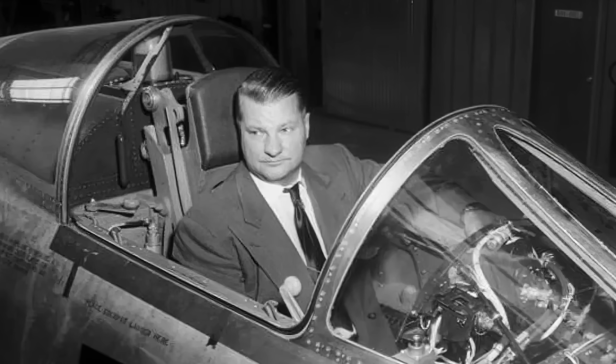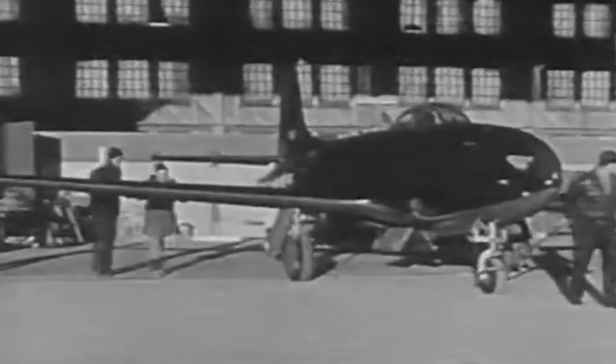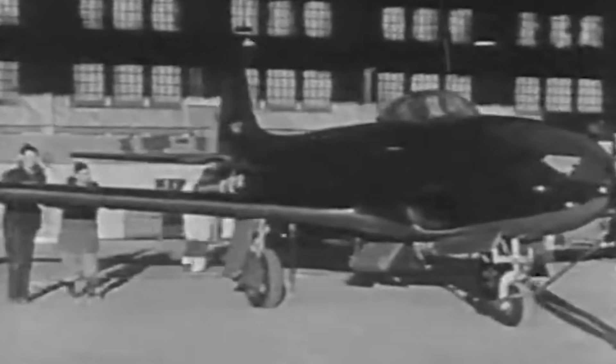Lockheed's chief engineer Kelly Johnson took up this task with fervor. Even before the Goblin engine was available from across the pond, Johnson marshaled a team of the brightest minds. Under a cloak of secrecy and fueled by a sense of duty and patriotism, they toiled for six grueling ten-hour days every week. The mission was crystal clear: deliver a prototype for the US Army Air Force within a tight 150-day time frame. In a whirlwind of innovation and ambition, the XP-80 was conceived and constructed in a staggering 143 days, beating the deadline by a week.